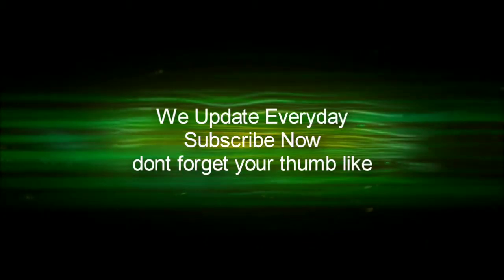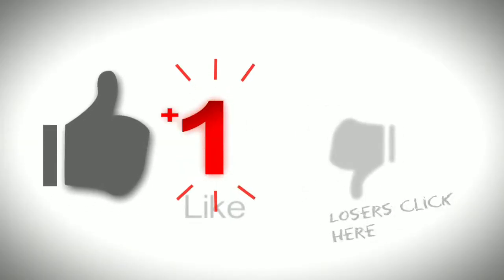Welcome back to my channel. Before we begin, click the like and subscribe button to support us, and you will get daily updates.